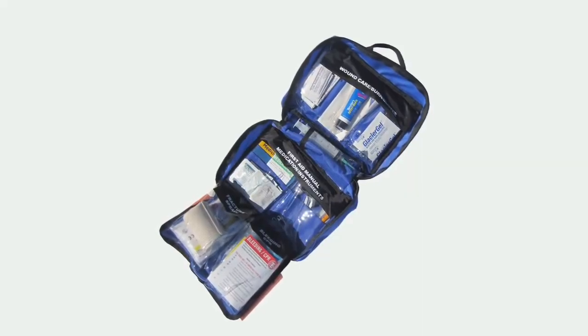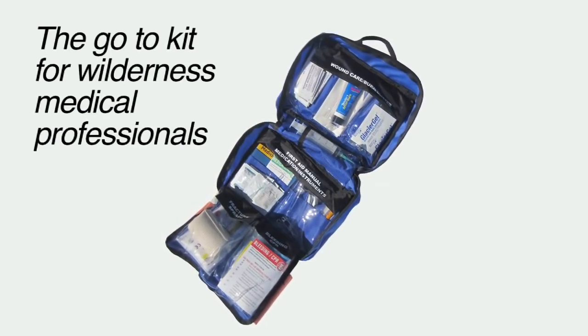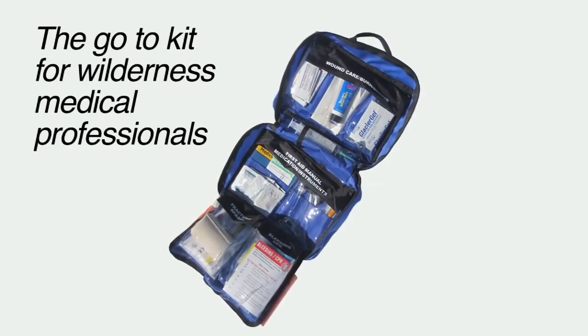What sets Adventure Medical Kits apart from all other first aid kits are the quality supplies and the comprehensive assortment of injuries you can treat. This is the go-to kit for wilderness medical professionals.